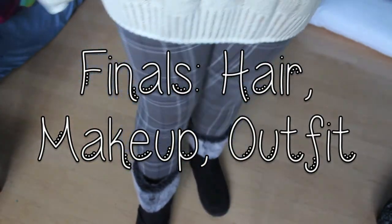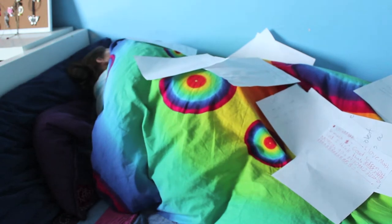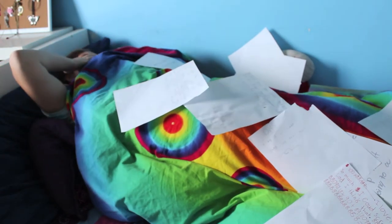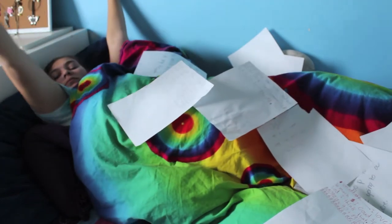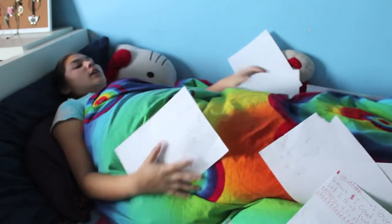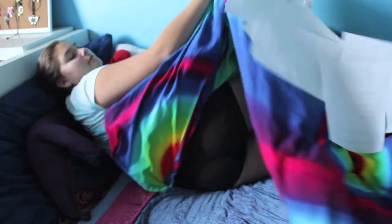Hey everyone, it's me. So today I'm going to be doing my finals hair, makeup, and outfit. This video is a collaboration video with BowBeauty24, and I also want to give a shout out to ShaniGirl13 — it's her birthday today, so go and show her some love. I'm just letting you know, for finals I wish you guys the best of luck, and now it's time to go and get ready.